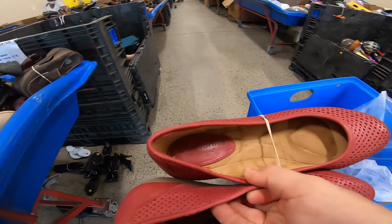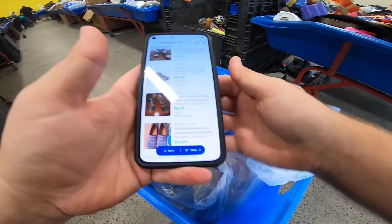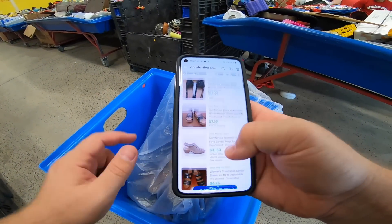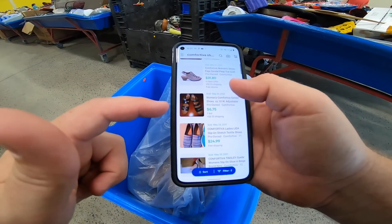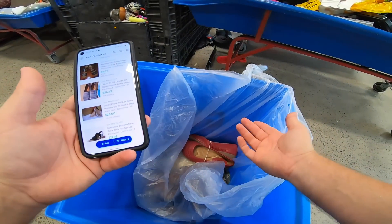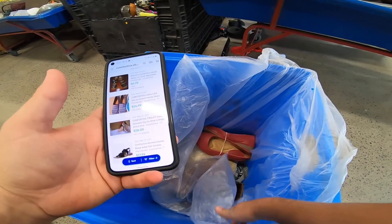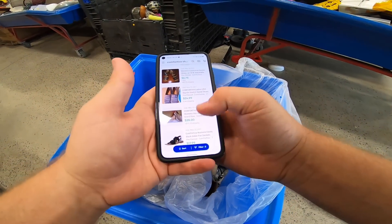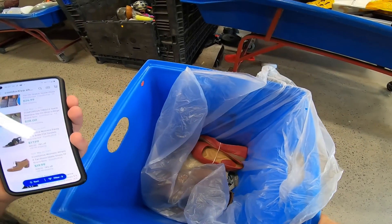Got this pair of Comfortiva women's shoes in really good condition. Probably not worth a ton — there are some that sold for like $14 plus shipping, $31 plus shipping, $24 free shipping. These are super lightweight so they'll probably be about $2–$2.50. Great condition, no cleaning necessary, just need to take pictures. Turning two bucks into even $15 plus shipping will be worth it.